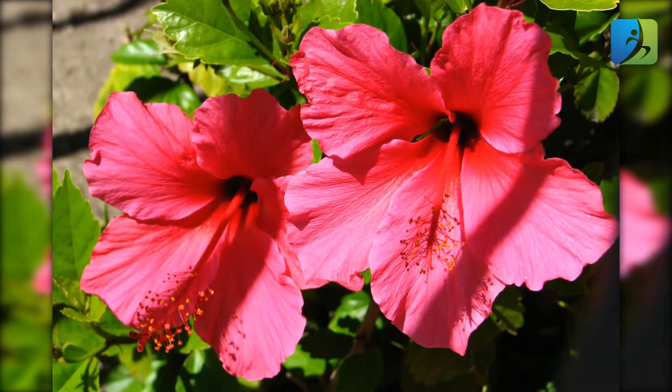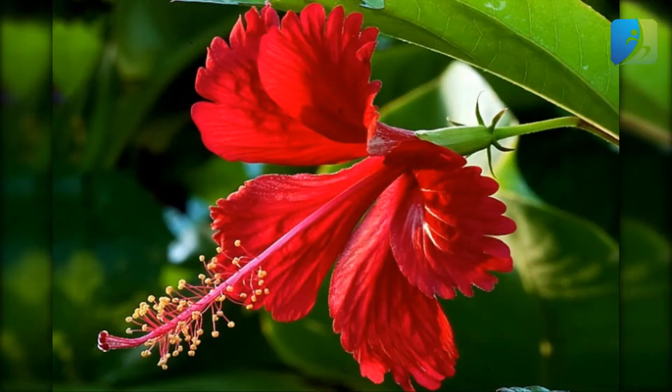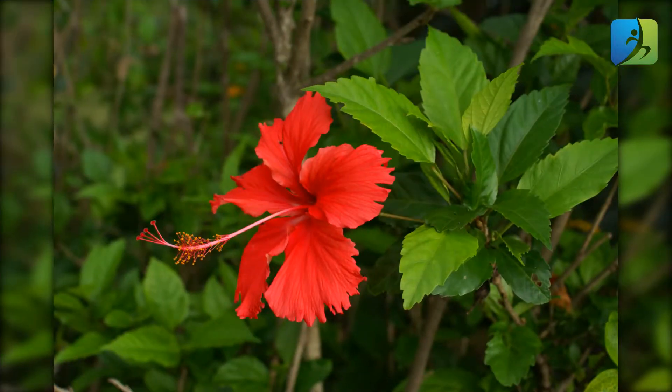Hibiscus flower: this flower can help cure dandruff and enhance hair growth. In addition, it can thicken the hair and prevent premature aging. Make a paste by mixing some ground hibiscus flowers with sesame oil or coconut oil, then apply it onto your hair evenly. Finally, rinse with a mild shampoo and wash your hair as normal. Do this a few times per week until you see improvement.